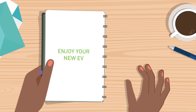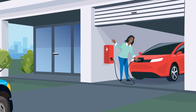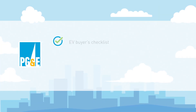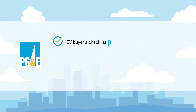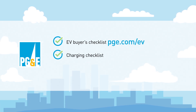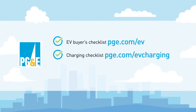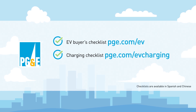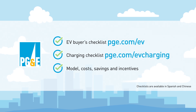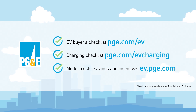We hope this video has been a helpful resource. Here are some additional resources when considering which EV and charging station is right for you. Review the EV Buyer's Checklist before purchasing an EV at pge.com/ev. Learn more about EV charging stations and review the charging checklist at pge.com/evcharging. Both checklists are offered in Spanish and Chinese. Research available EV models, costs, savings, and incentives at ev.pge.com.